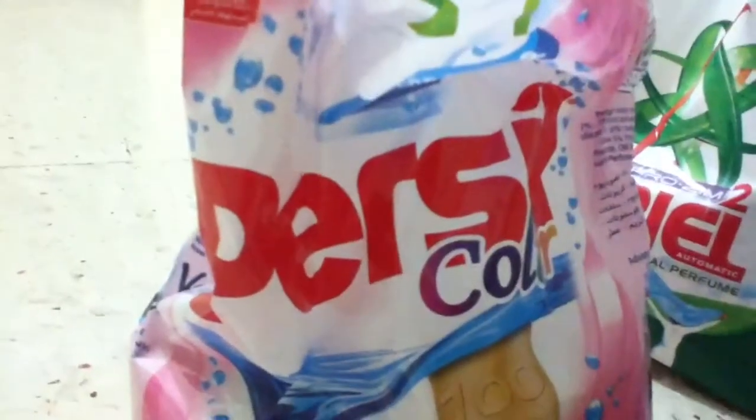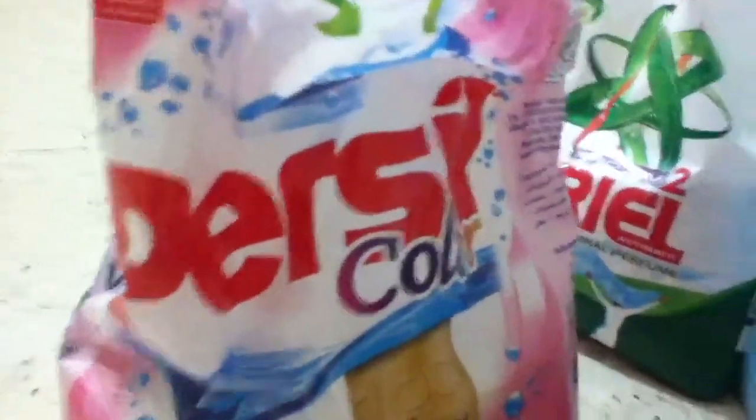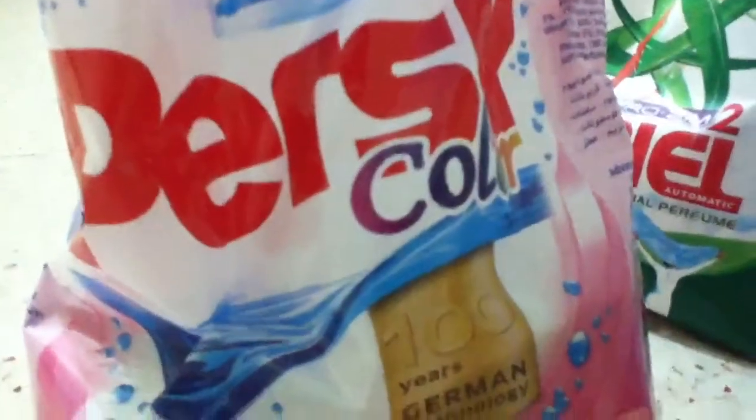This is Prill Color, used for colored garments — dark colored, light colored, whatever colored garment it is. It is also made by Henkel. And Henkel has 100 years of technology, German technology.